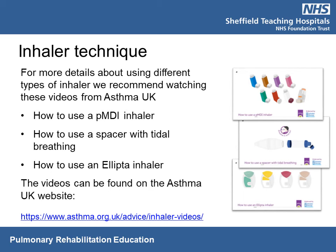As well as the video clips from our trust, the Asthma UK website also has video clips on how to take different inhalers.